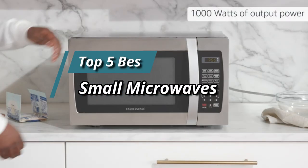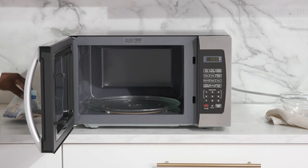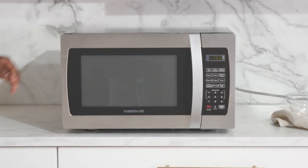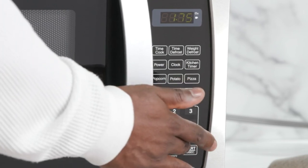Hello friends, this video focuses on the top 5 best small microwaves. Through massive research and analysis, I've compiled a list of options available based on their features, quality, prices, and reputation of the manufacturers and customer feedback. I've also covered different options for every type of customer.